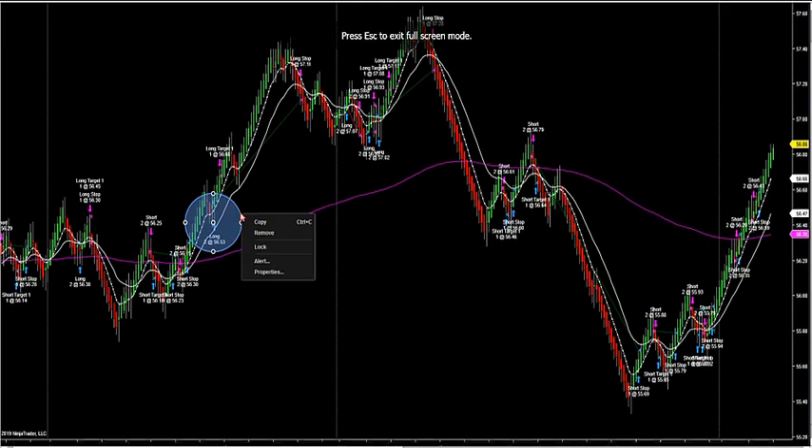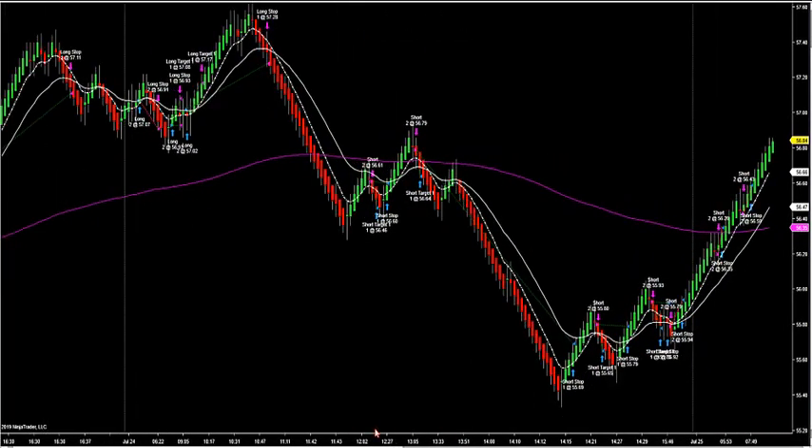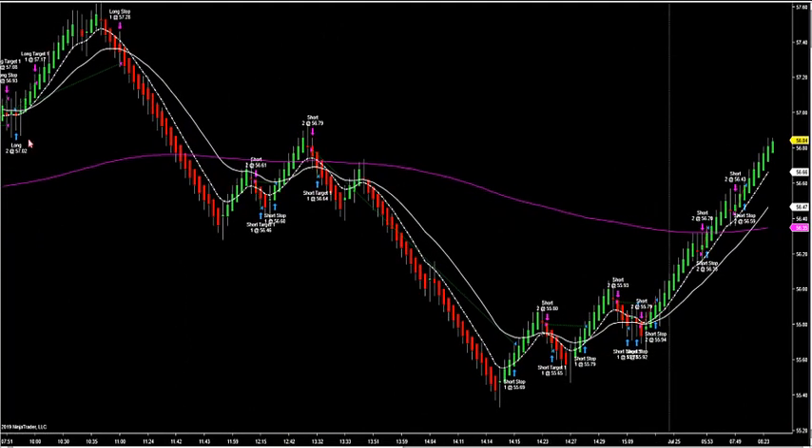Here we go. Let's take a look — Gerald's got the video running. Let's go crude first. What we want to do is look at yesterday's trading a little bit. When you're in the trading room, you saw these signals fire off on yesterday.